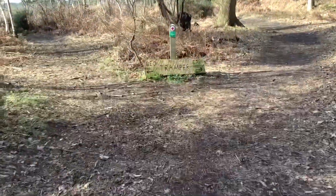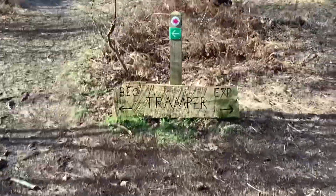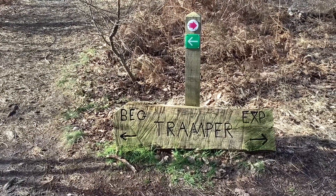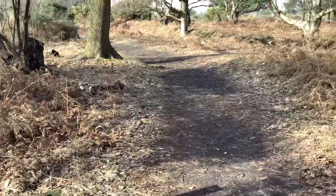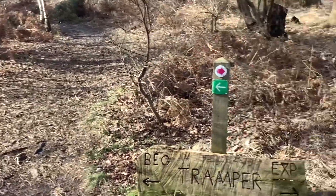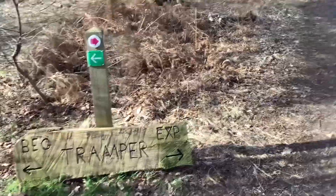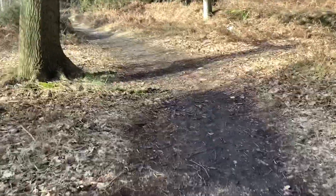This is interesting — we've got to the right 'EXP' and to the left 'BEG.' EXP and BEG — oh, EXPERIENCE and BEGINNER! So that's an experienced trail and that's a beginner trail. Very interesting. Are we experienced or are we beginners? Let's go to the experienced — I'm sure it can't be too difficult.